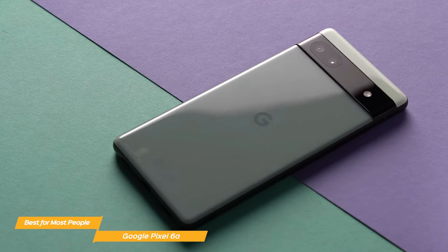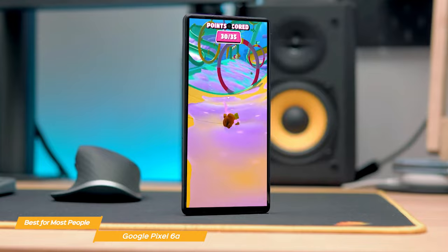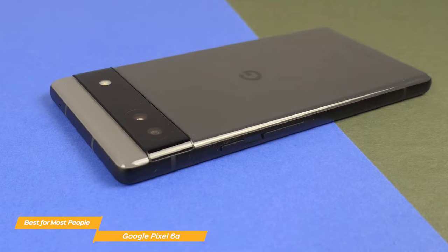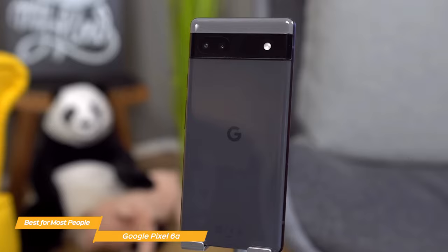The Pixel 6a is powered by the Google Tensor, the first chip designed by Google for the Pixel. The performance is impressive for a budget phone — it launches apps fast, pages and images load really quickly, and everything runs incredibly smooth. The Pixel 6a comes with 6GB of RAM and 128GB of storage, which is more than enough for most users. The camera on the Pixel 6a is a major selling point. It features a 12.2-megapixel main camera and a 12-megapixel ultra-wide lens. While it lacks the telephoto lens found on the Pixel 6 Pro, the quality of the photos is exceptional for a budget device, with stunning images featuring great dynamic range and low-light performance.